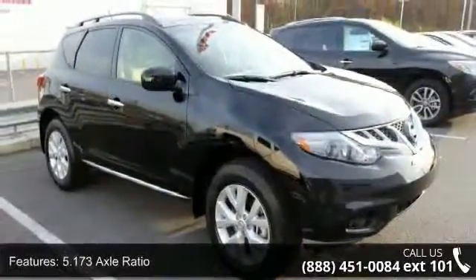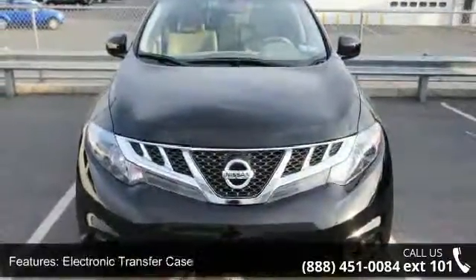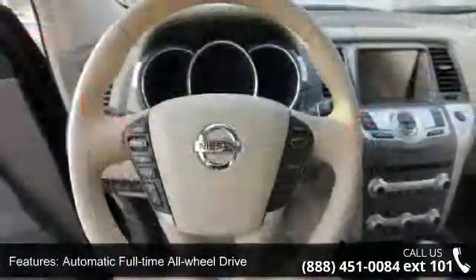This vehicle's top features include a 5.173 axle ratio, electronic transfer case, automatic full-time all-wheel drive, and a 12.06 maximum payload.